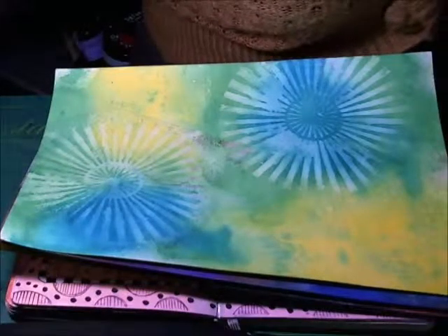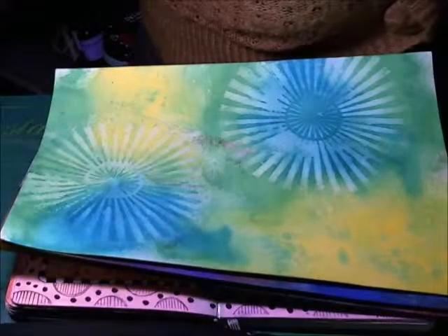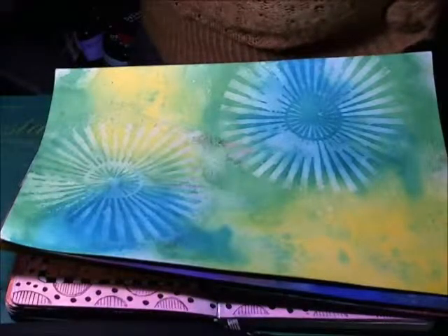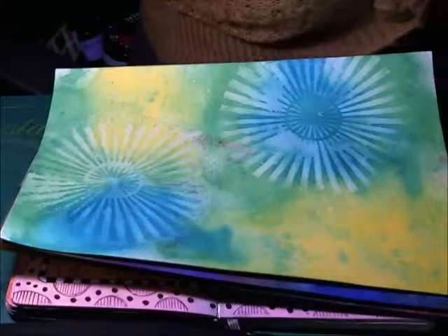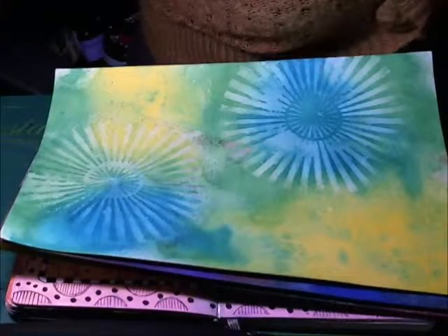Hi everyone, today I'm going to do a little haul video for some things that I bought on Sunday and also show you what I made on Sunday at Art from the Heart in Sunday Art Journaling.